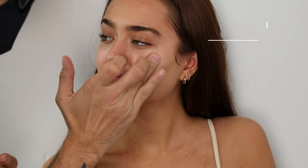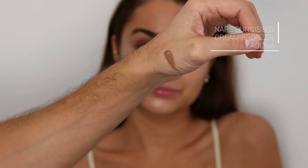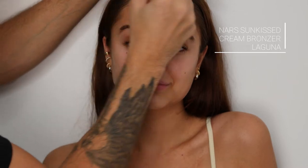Then the Multiple in Copacabana — I'm gonna put this on before foundation on the tops of the cheekbones, down the bridge of the nose, and on the lips. What this is gonna do is give a little bit of luminosity from underneath the foundation. It's a great trick if you want it to be a little bit more subtle and glow from within.